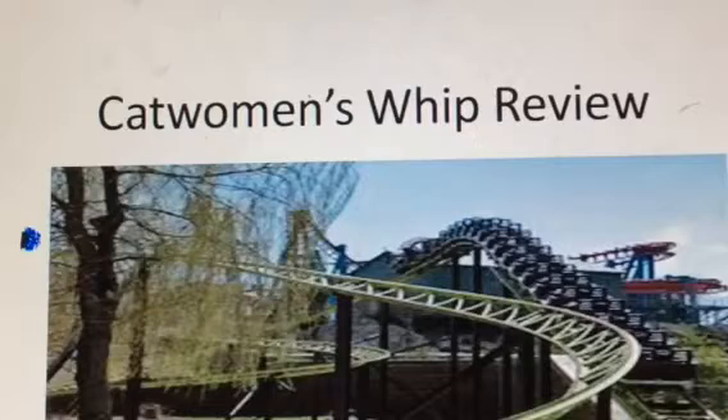A lot of rumors have been going around that this could be a ride — a coaster that could be taken out of the park. And I don't want them to take this out of the park. First, it's a really smooth coaster. And second, it brought up my childhood memories. I grew up going on this coaster when I was little. So here is the review.